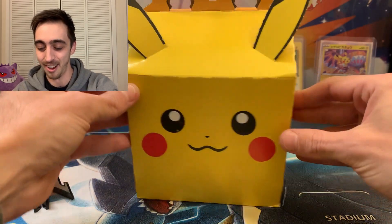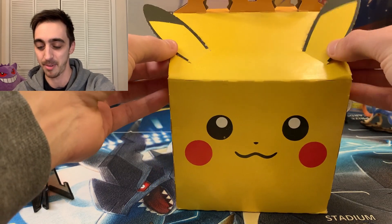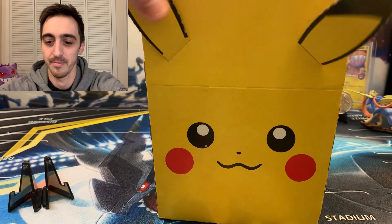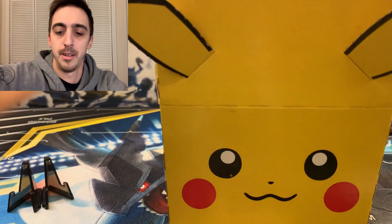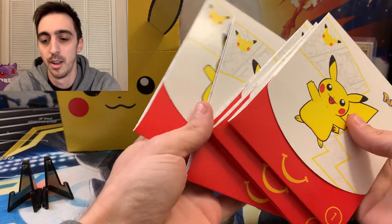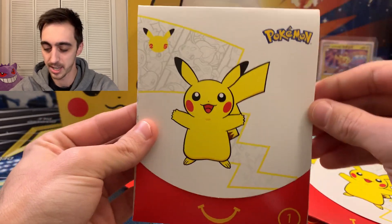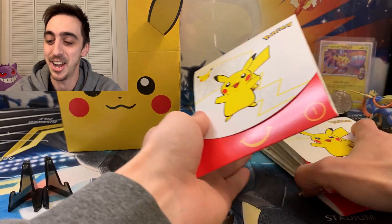First of all, you get this awesome Pikachu box with it, which I'm definitely going to keep. The ears pop out of the side and go into the top. Let's open this up. I just got a few packs, but we're going to open all of them up. I was thinking about keeping some sealed, but I just want to open them. So we got one, two, three, four, five packs here. All the Pikachu with the white cover variant.